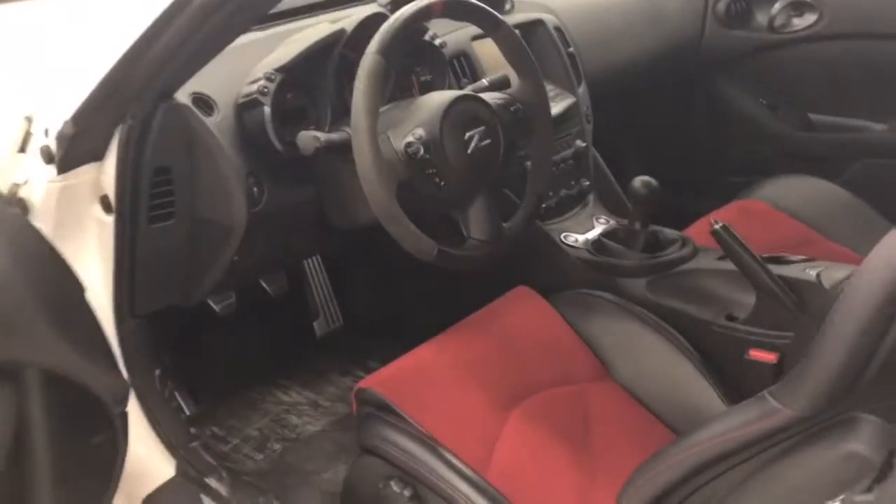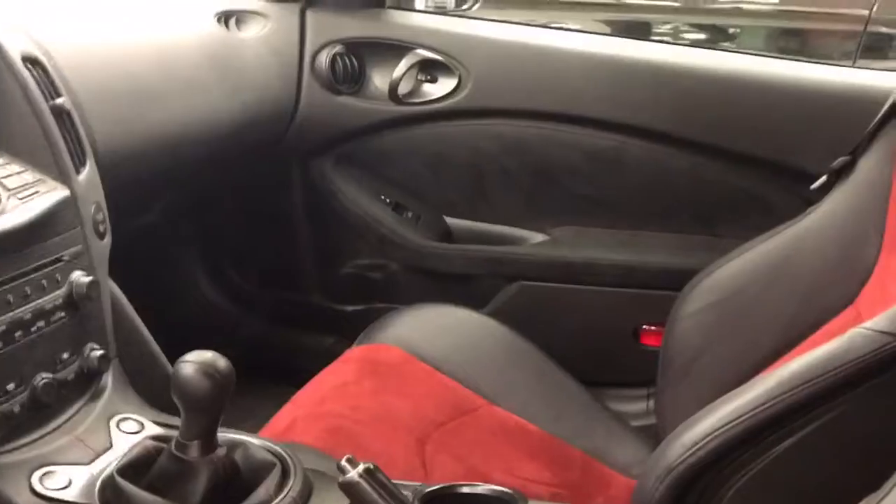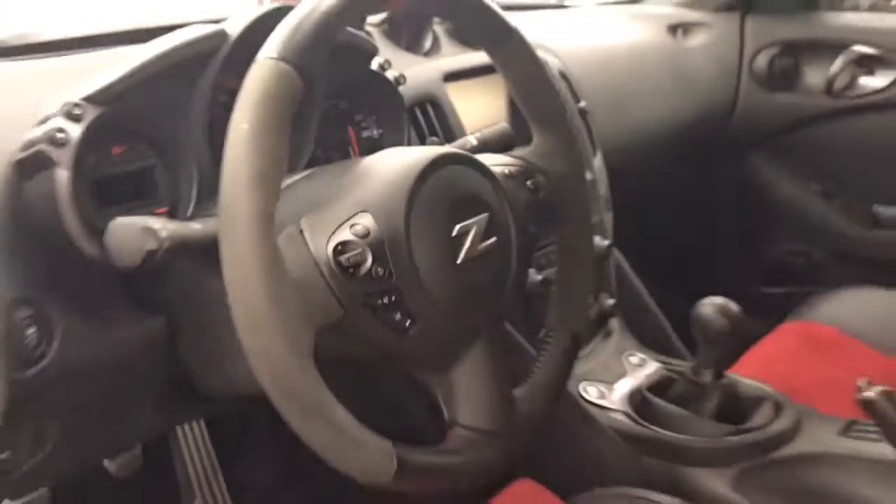This is a one owner vehicle. It's originally from Saskatchewan and there's absolutely no accidents on it. You can really see how well the owner took very good care of this.